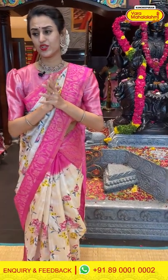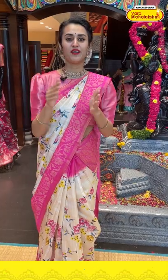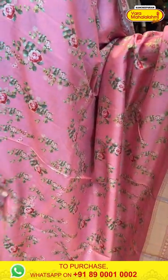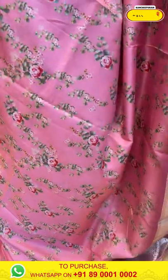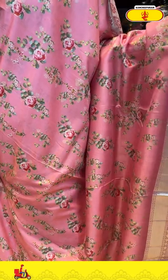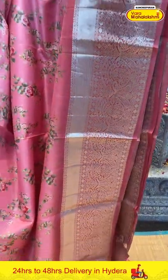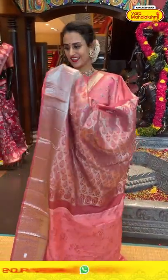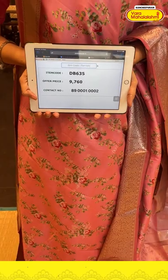We have global courier service, international shipping is available, and COD is available within Hyderabad. Moving on to the next saree: a beautiful rose pink. The body has a man-ki floral print. The border has florals and leaves with a khadi border. The pallu has beautiful paisleys and florals. The blouse is a very pretty self-blouse. The code is DB635 and the price retails for ₹9,760. Take a screenshot and ping us on 89001002.